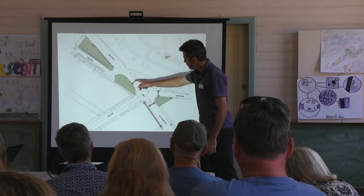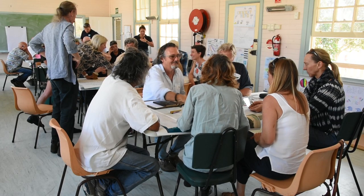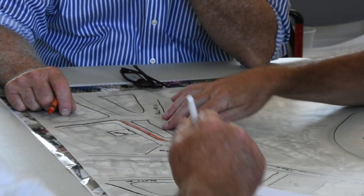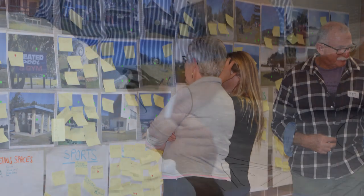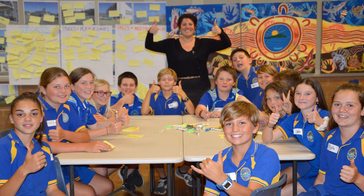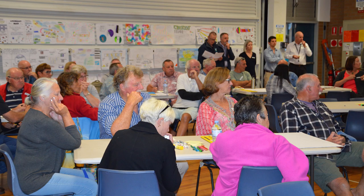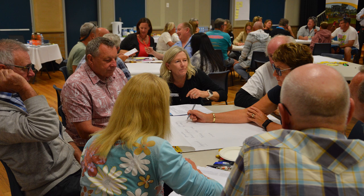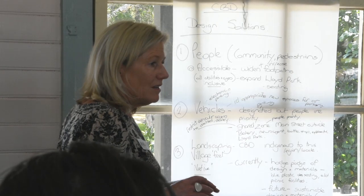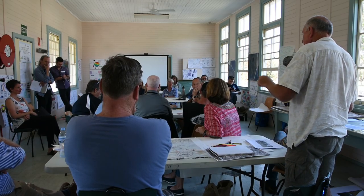Between August and October 2019, Council undertook a series of engagement activities with Crescent Head residents to inform the draft designs. This included a community information stall at Crescent Head Club, a workshop with 45 Year 5 and 6 students at Crescent Head Primary School, a Council community catch-up with around 60 residents, and a full-day co-designed workshop with 30 residents. The draft designs presented to Council's May meeting were based on information taken from that engagement.